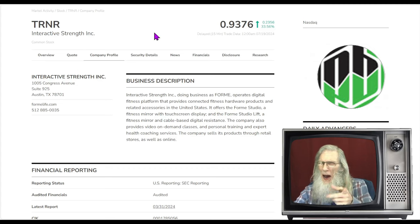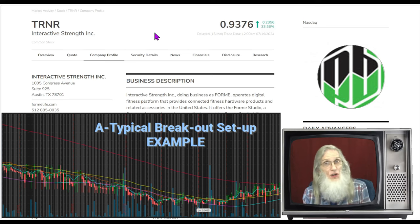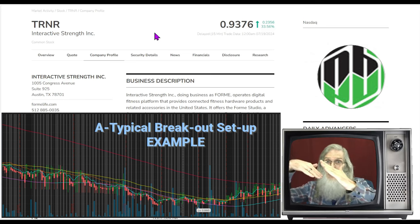I've talked about TRNR sometime in the past, so I am familiar with this company — they're dealing with particular pieces of exercise equipment. But it is the chart that got my attention. Oh my god, this thing looks like a 9.2 out of 10 ready to break out. It is my favorite: an atypical breakout chart where you've got that 200-day SMA coming down fast and furious with the price deep underneath it.